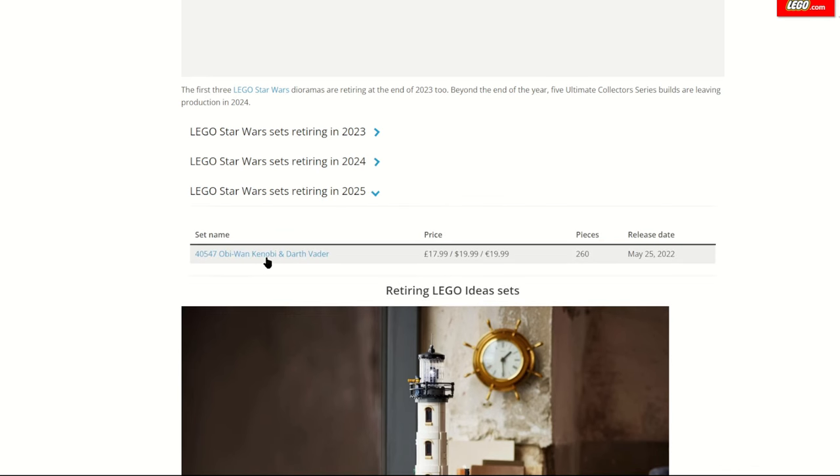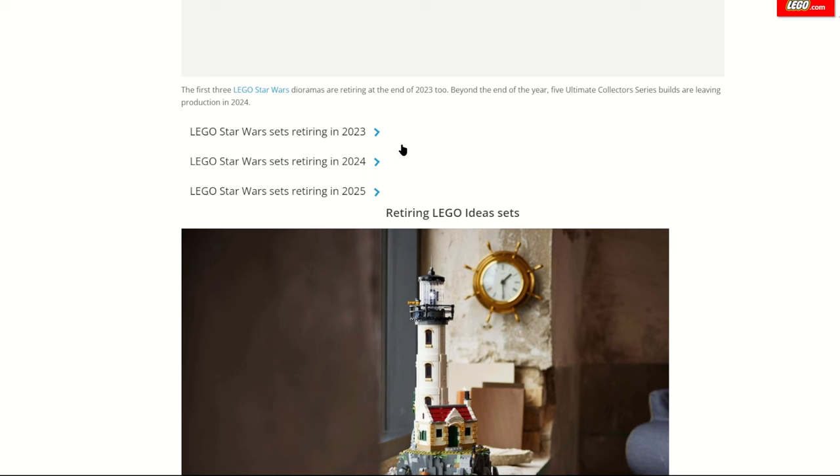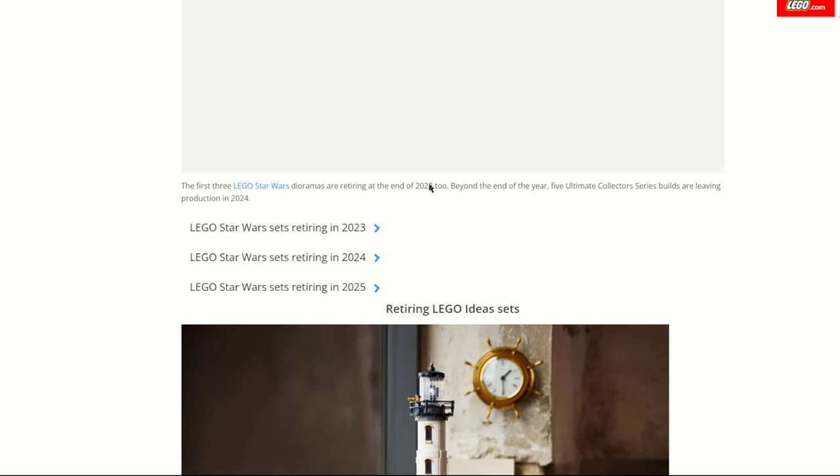For example, this Kenobi Invader set could retire this year, though Brick Heads tend to stick around a bit longer than most other sets. If you want to check out sets retiring past the end of this year, do go and check them out — but I'd reiterate that no one knows exactly when sets will retire. Unless you see a massive discount in your LEGO store, that's kind of a giveaway it won't be around for long.